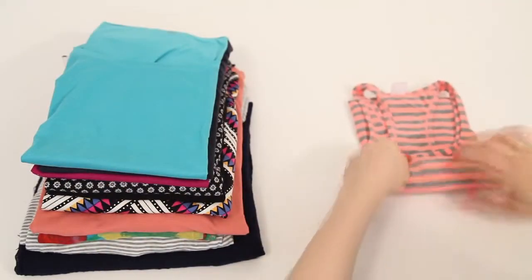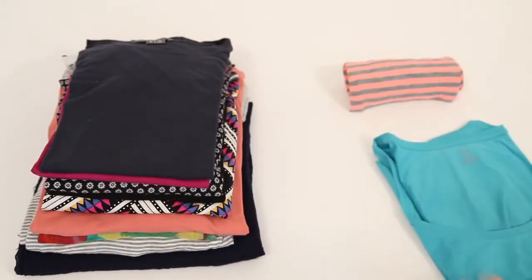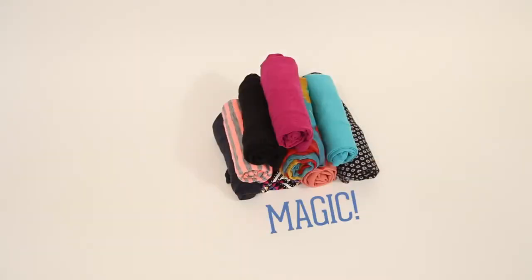While you probably already know that rolling your clothes saves space, take this trick to a new level with this fold and roll technique. The key is to create even layers and maximize every inch.